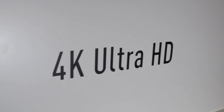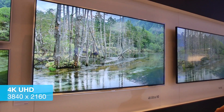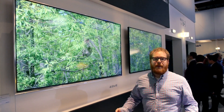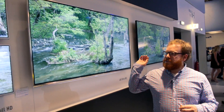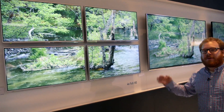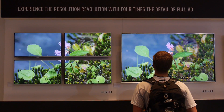Over here we have a 4K or Ultra HD television. This is a new buzzword that a lot of people don't fully understand, and it's been a big thing at trade shows for a couple of years now. What Panasonic did is show off what exactly this 4K resolution is — it's basically four times the resolution of a regular Full HD television.